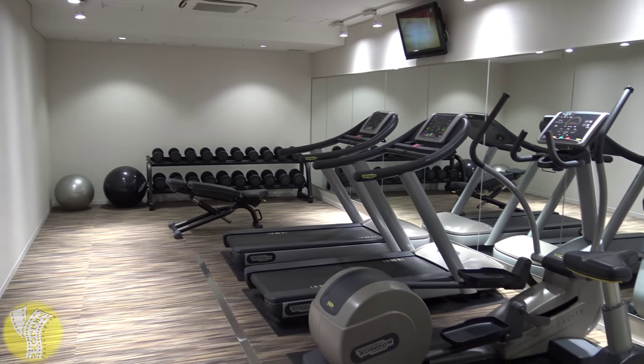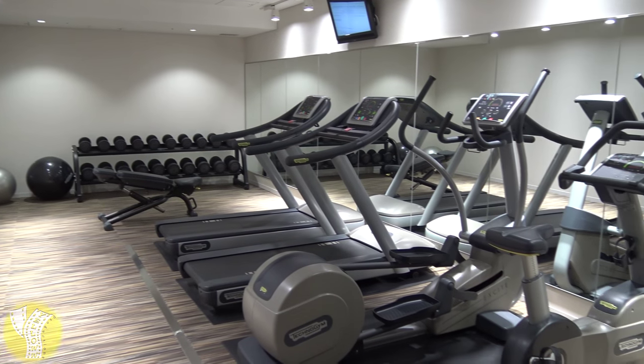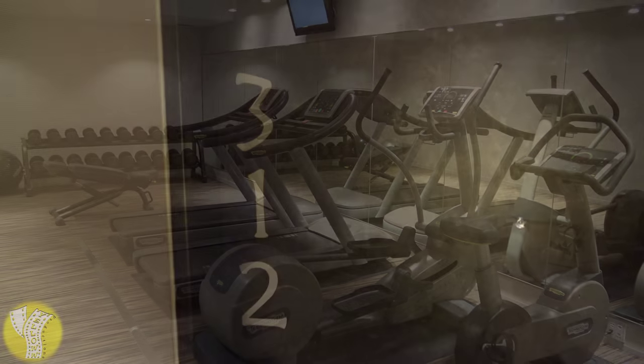It's a small fitness center — there's a couple of treadmills, one bicycle, one elliptical, and a few weights in the back. Now that we're at the end of the hallway, let's check out the room I had: room 312.